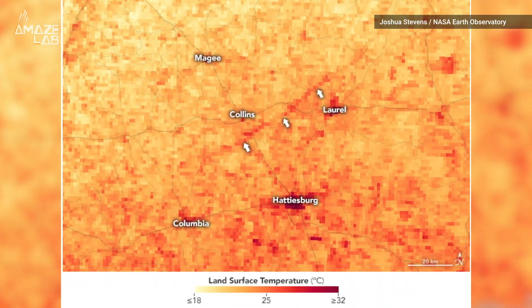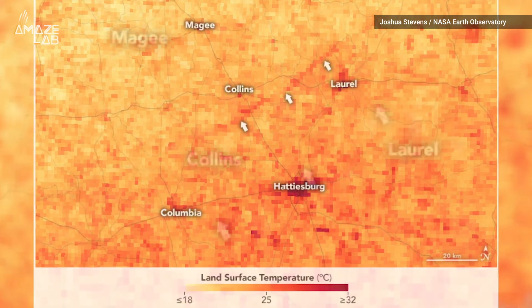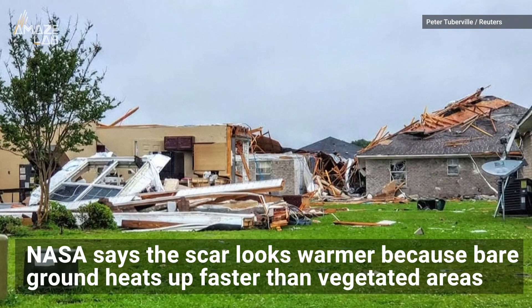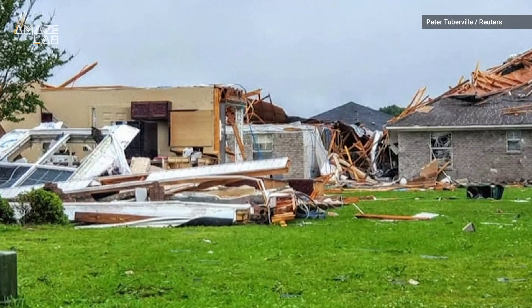The barren landscape left behind by the destructive storm also gave off heat signatures. NASA observed the scar using the satellite's land surface temperature data, which shows up as a dark red color compared to the surrounding land. NASA says that's because bare ground heats up faster than vegetated areas.